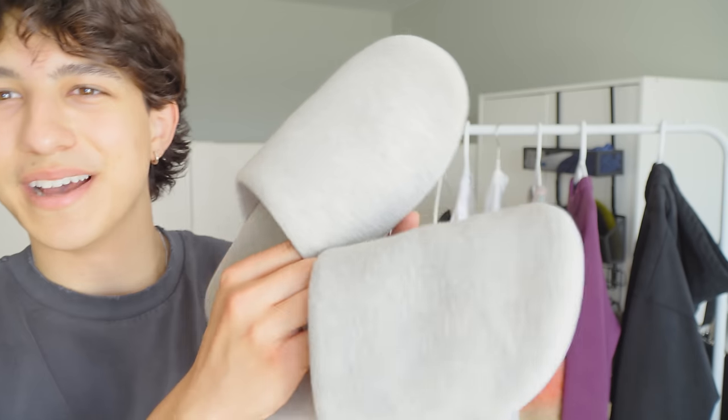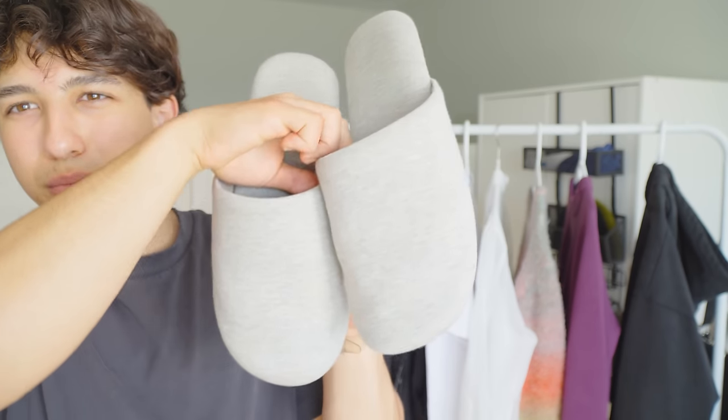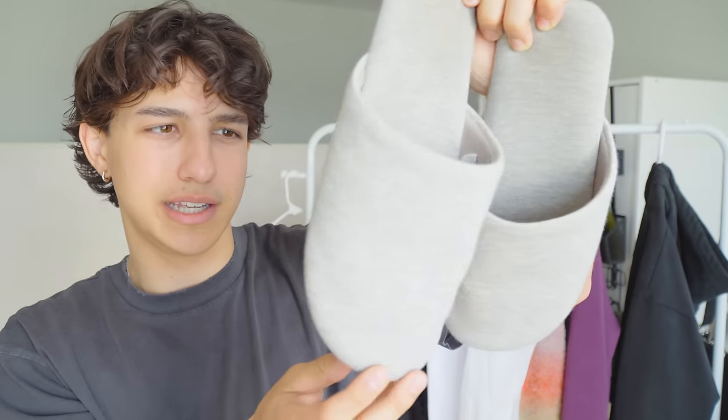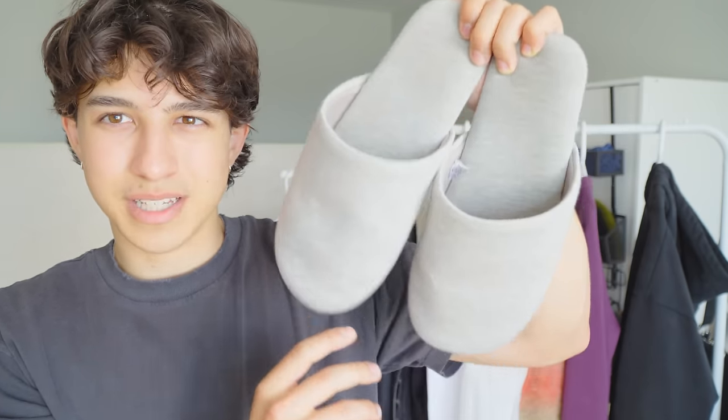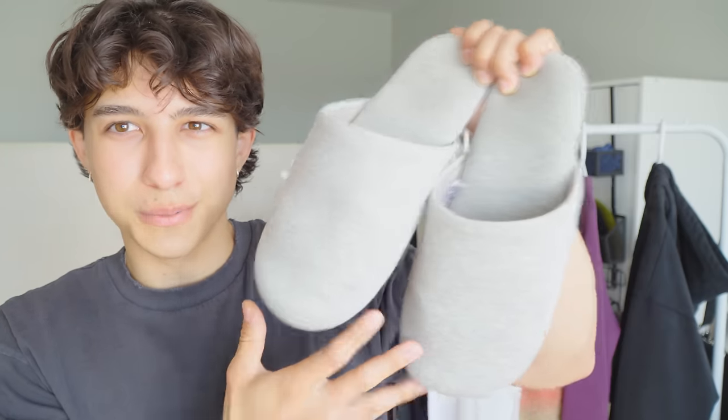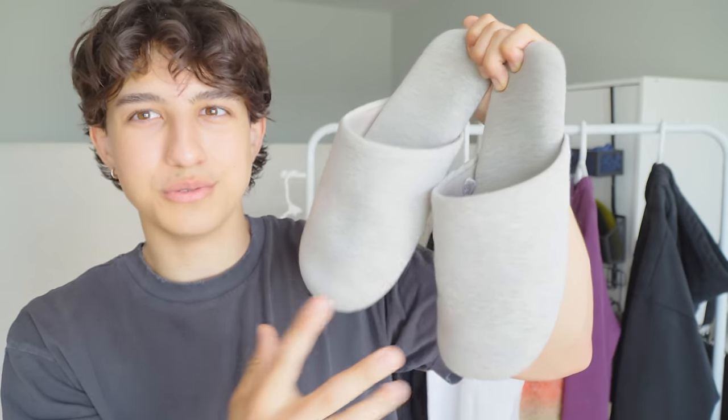Wait — I have a secret pickup, and it's these Muji slides. These were the only things I got in New York when I went. These things are unbelievably comfortable. If you have a Muji around you, go get some.